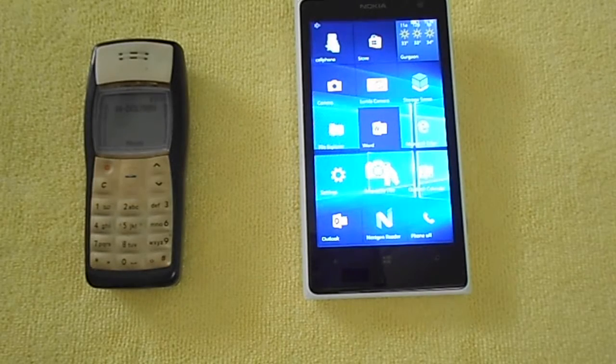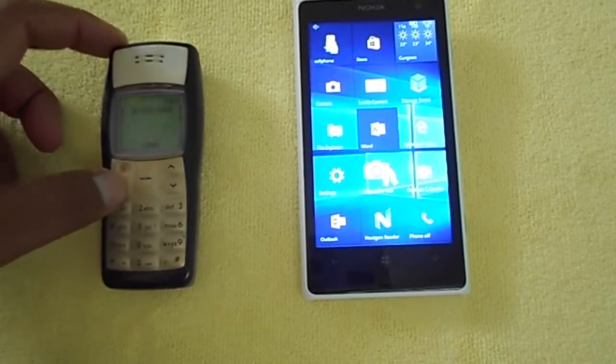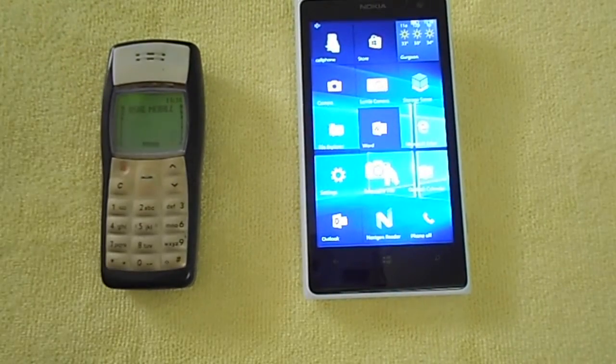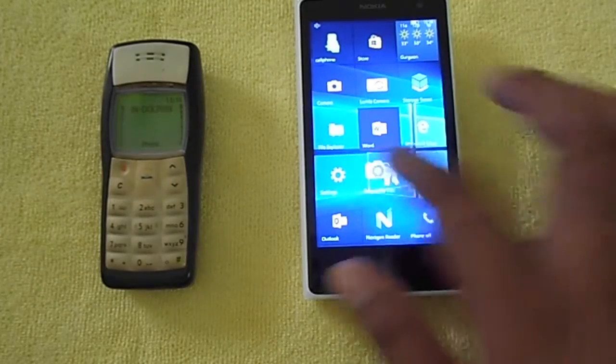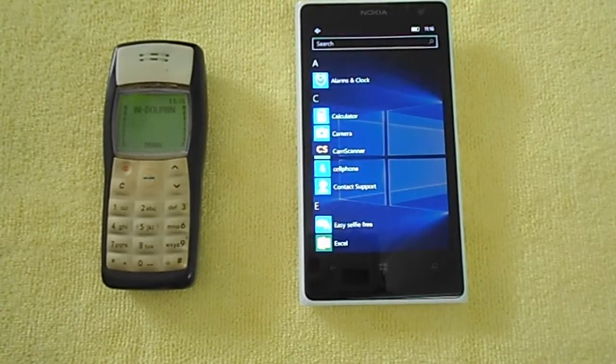Recently the iPhone 6s launched and Apple CEO Tim Cook announced 13 million sold in three days, breaking the record of the iPhone 5s. Overall the iPhone 5s sold 30 million units — their best-selling model. But did you know the Nokia 1100 has sold 50 million devices and is still the world's top-selling phone of all time? No phone has broken that record.